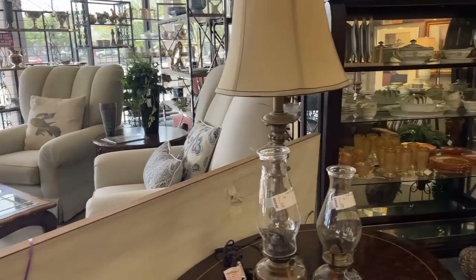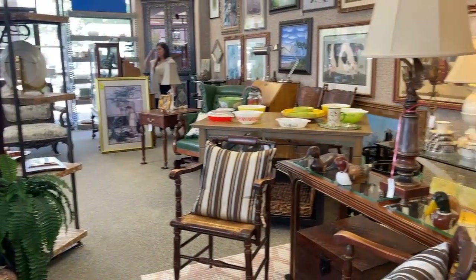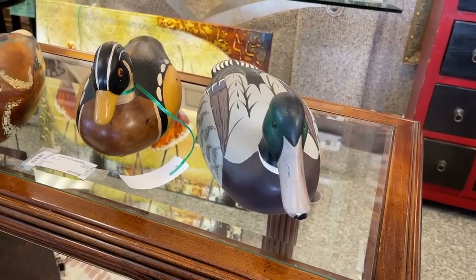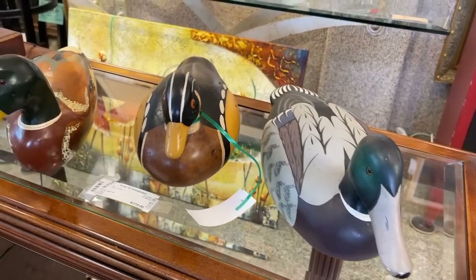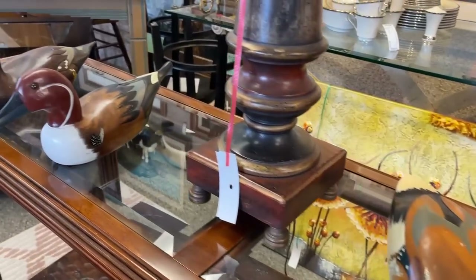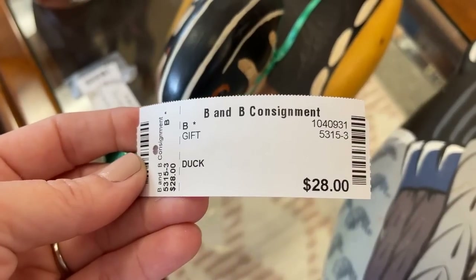Now we'll take a look at something quite masculine — an item that does very well for me in charity auctions. We've got all our ducks in a row. They are hand-carved and hand-painted, and very well priced. This one here is $28.